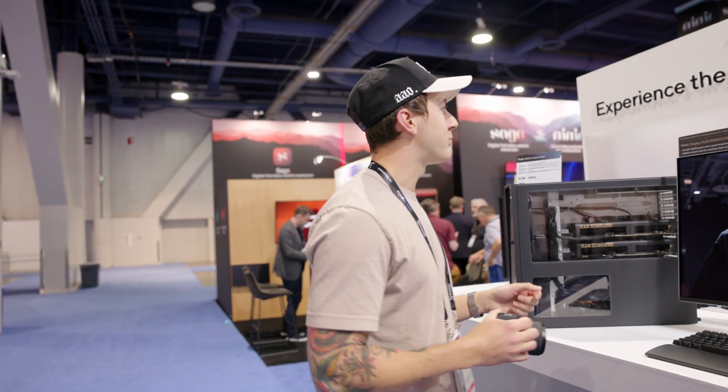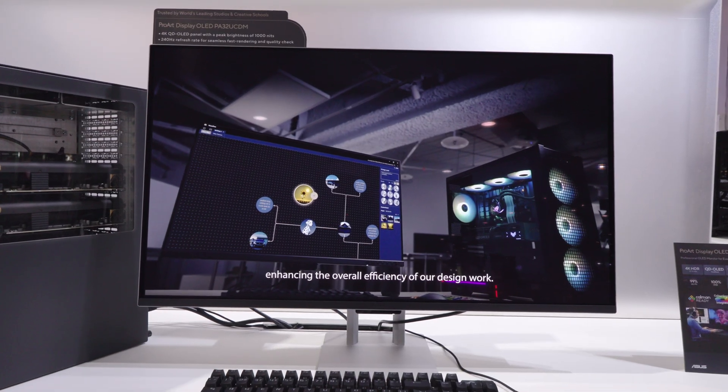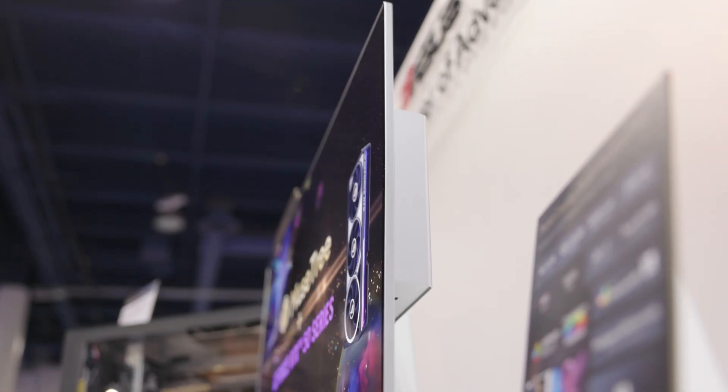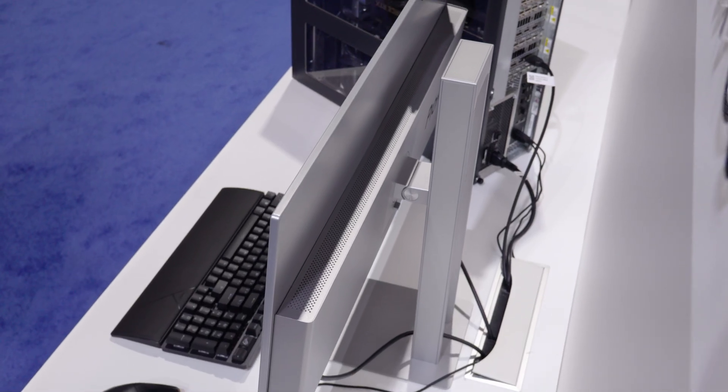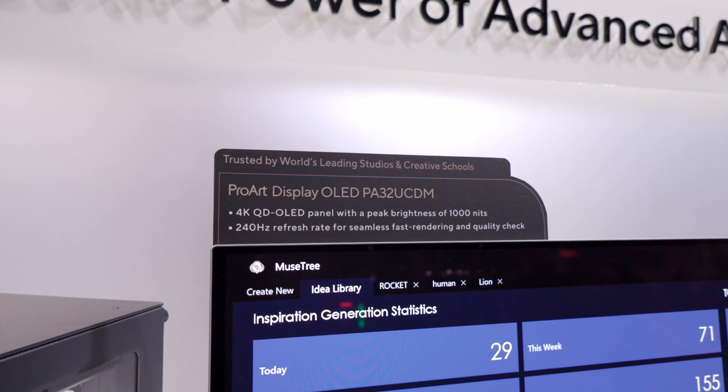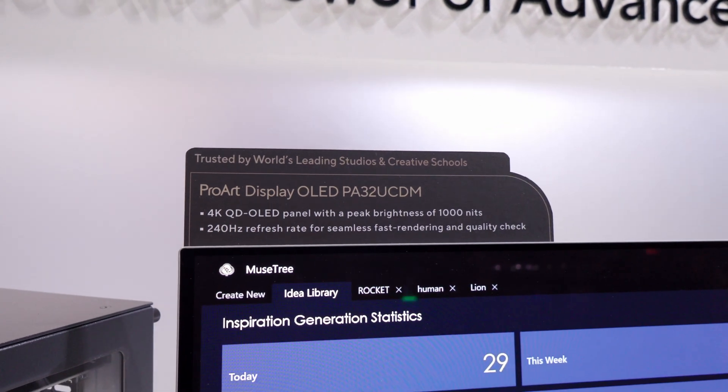This is the ProArt Display OLED PA32UCDM. You may be familiar with Asus, but maybe not familiar with the ProArt line — this is their line of monitors specifically geared towards professionals in the creative space.